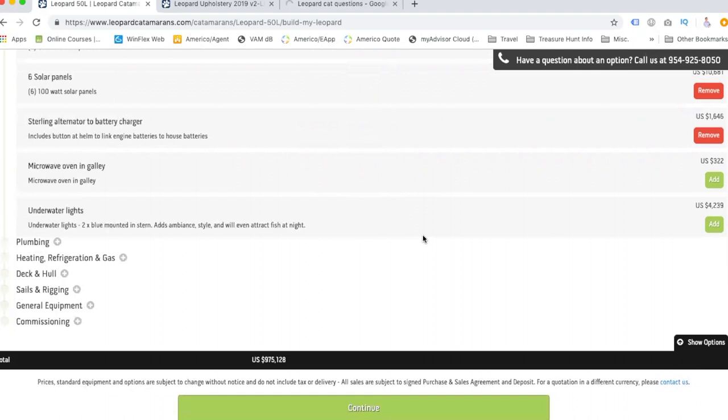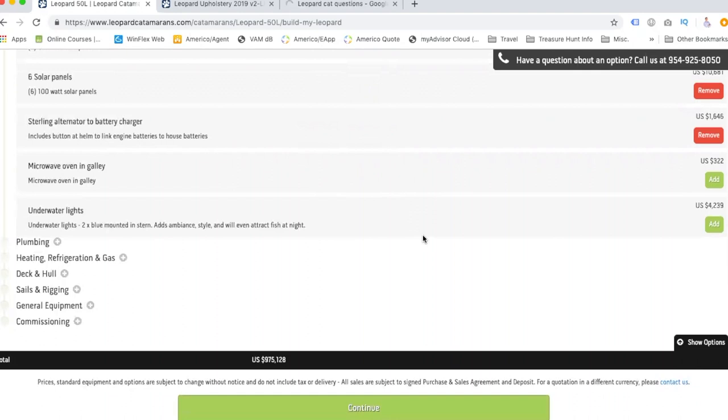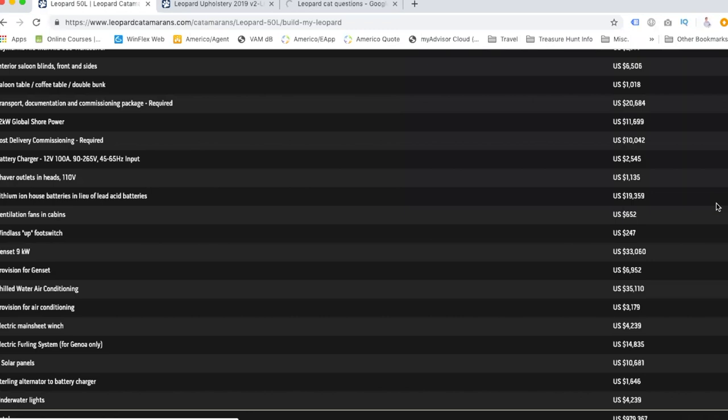We don't need a microwave oven but we definitely want underwater lights — I want to be able to see the fish at night. That's a want and a must-have for us. And we don't need the microwave and oven combo in the galley because we've been looking at those all-in-one toaster oven, microwave, and air fryer units. It's a galley, not a gallery, by the way.